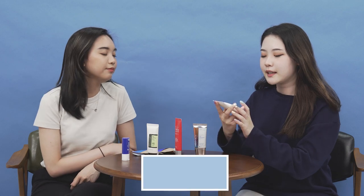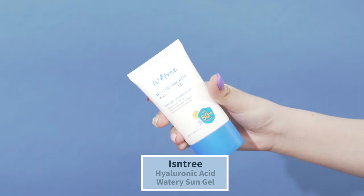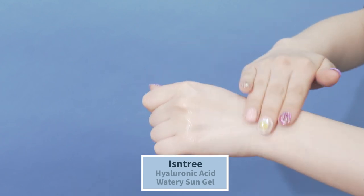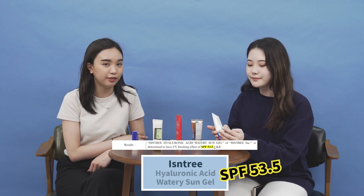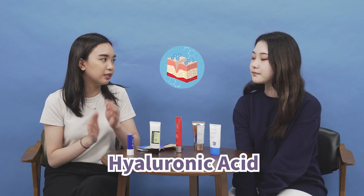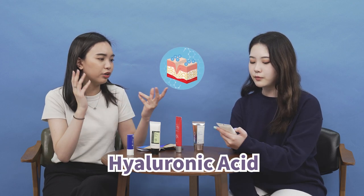Next is the Isntree Hyaluronic Acid Watery Sun Gel, a chemical sunscreen for dry skin. It states SPF 50 and PA++. Based on the test result, it measured SPF 53.5, proving the label is correct and it's over SPF 50. People with oily skin can also use it because it contains hyaluronic acid, which is a water-based ingredient — not oily or heavy — making it suitable for oily or dehydrated skin as well.